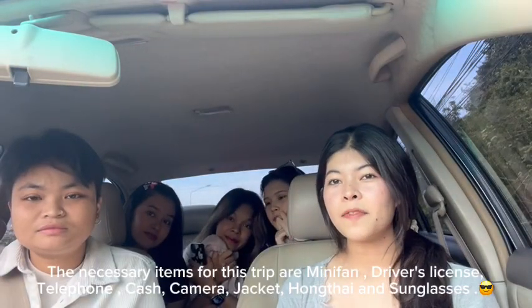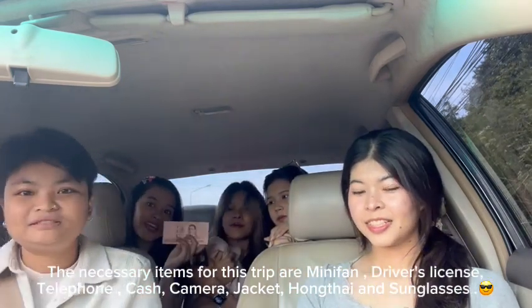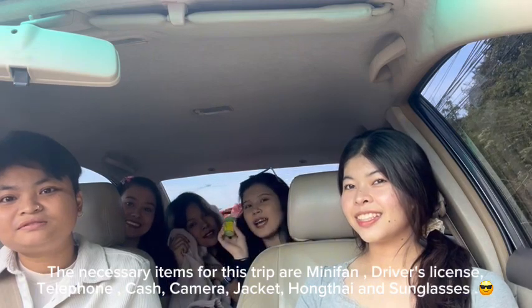The necessary items for this trip are: mini fan, license, telephone, cash, camera, jacket, home tie, and sunglasses.